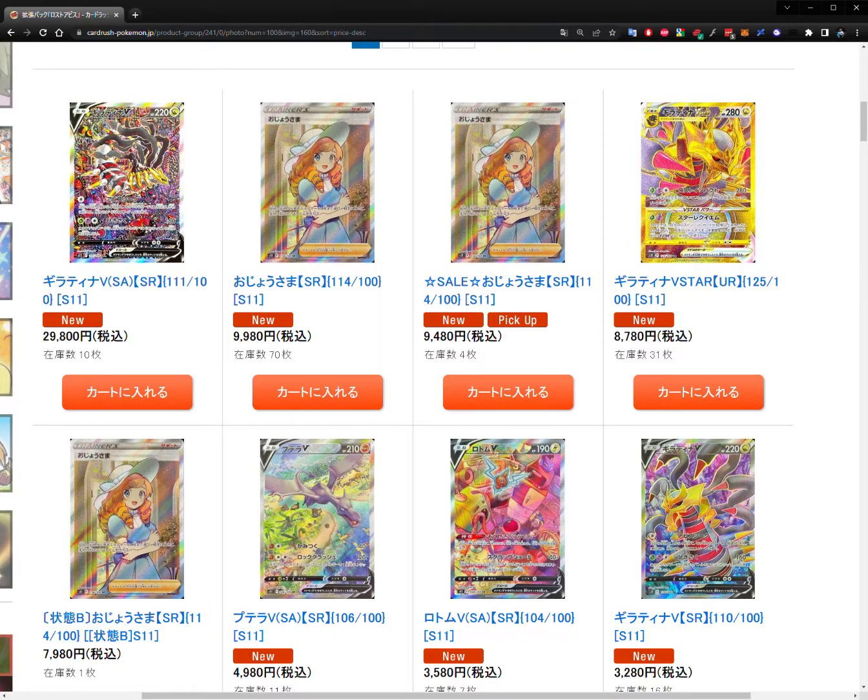The next one up, as we'd expect, is the waifu card — Lady — the full art, at 9,980 yen, which is about 76 US dollars. They have a ton of these in stock — you can see 70 units listed under the price tag showing inventory. There's also a sale listed beside it, selling at a discount of about 4,500 to 5,000 yen cheaper, so less than $5 off. I guess because they have so much inventory, they want to move this one right now.